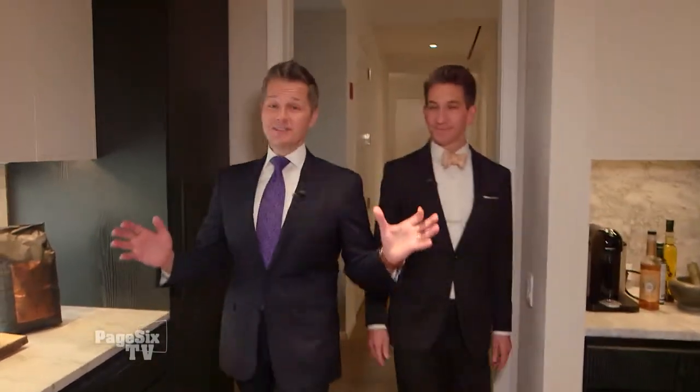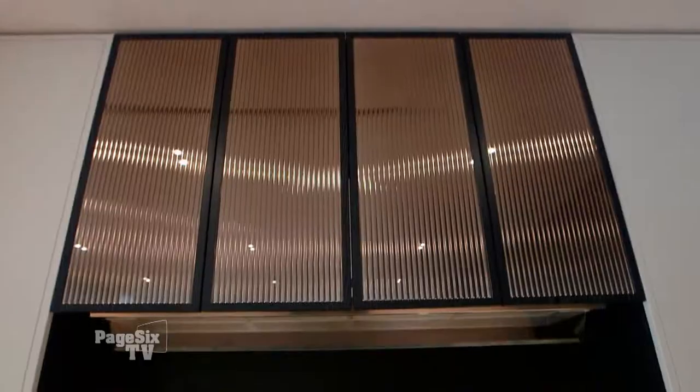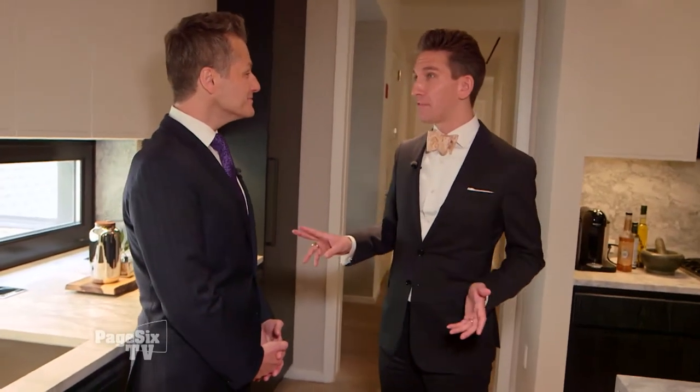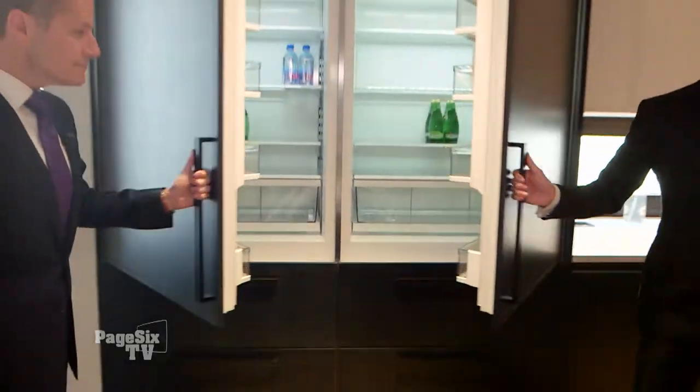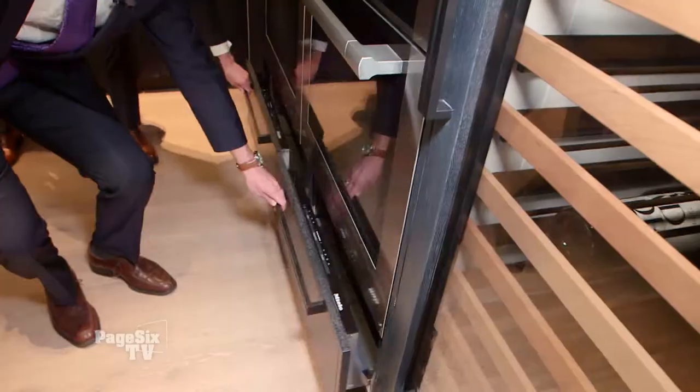Let's start with the kitchen — the heart of any home — and this is as big and professional a chef's kitchen as you'll find. This is the Noah's Ark of kitchens. There's two of everything: two sinks, two dishwashers, two refrigerators, two freezers, two ovens, two warming drawers.